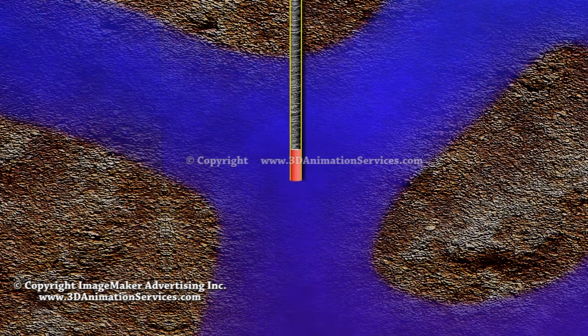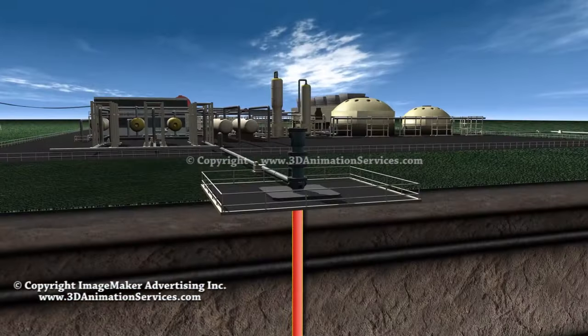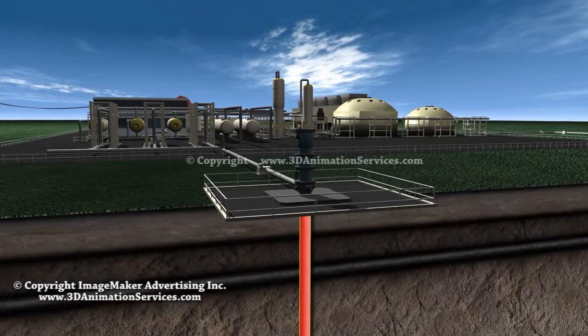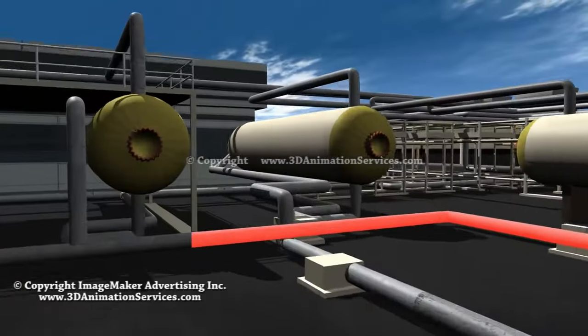Under its own pressure, the fluid flows through these wells toward the surface. As it travels, the pressure lessens, causing a small amount to become steam. Together, the hot fluid and steam move through a surface pipeline to a wellhead separator, where the pressure is reduced.